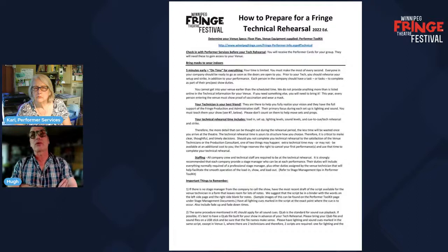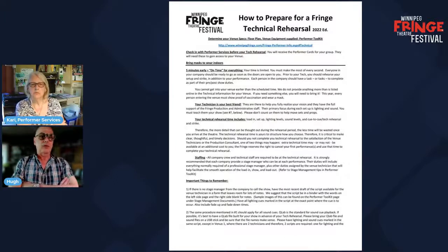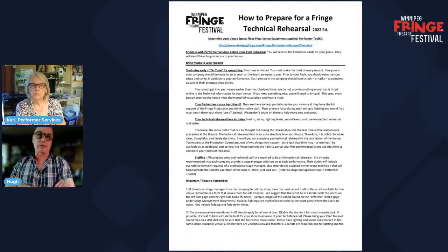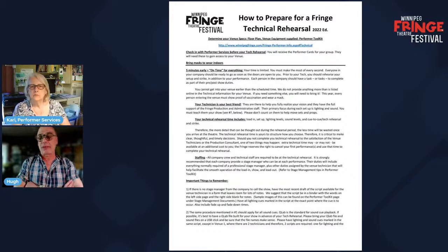A lot needs to get done in the technical rehearsal, and most importantly from your point of view it is your technician's only opportunity to practice your show before they have to actually do it with an audience in front of them. Before you move in, you should rehearse everything about your show including the setup and strike, because you have 15 minutes to set up your show and 15 minutes to strike it at the end. Every person in the company should have a task or several tasks to complete as part of their pre-show and post-show duties.